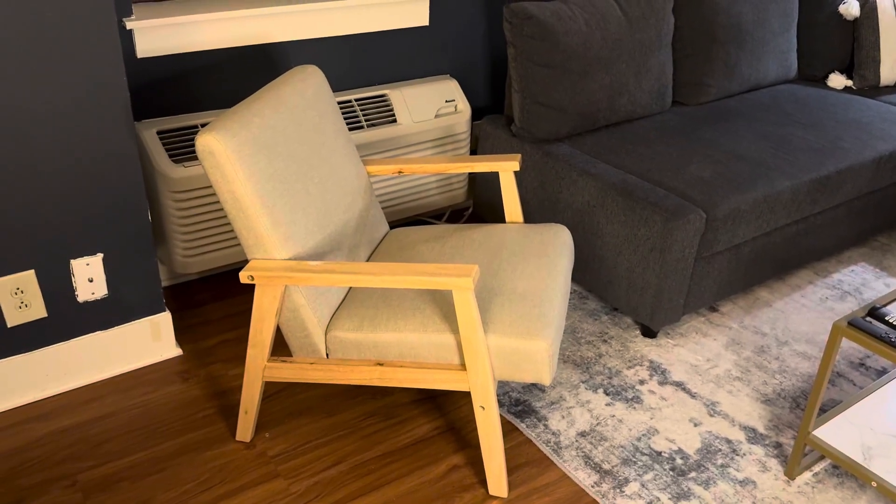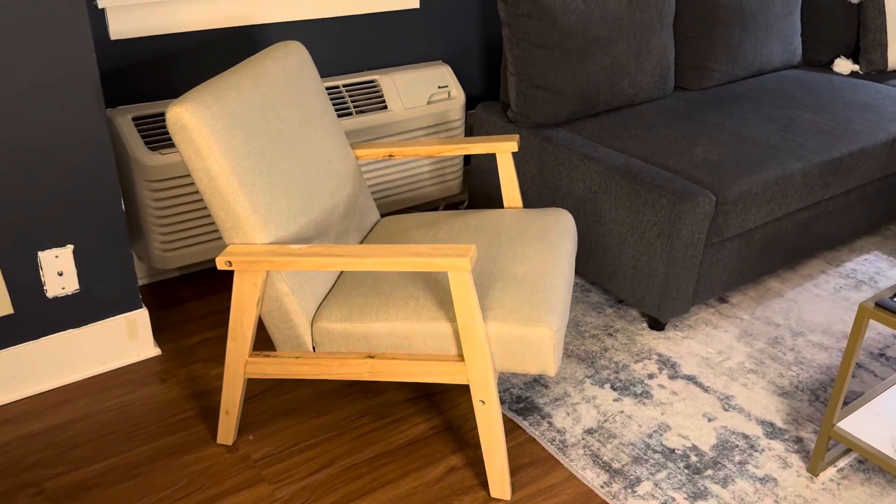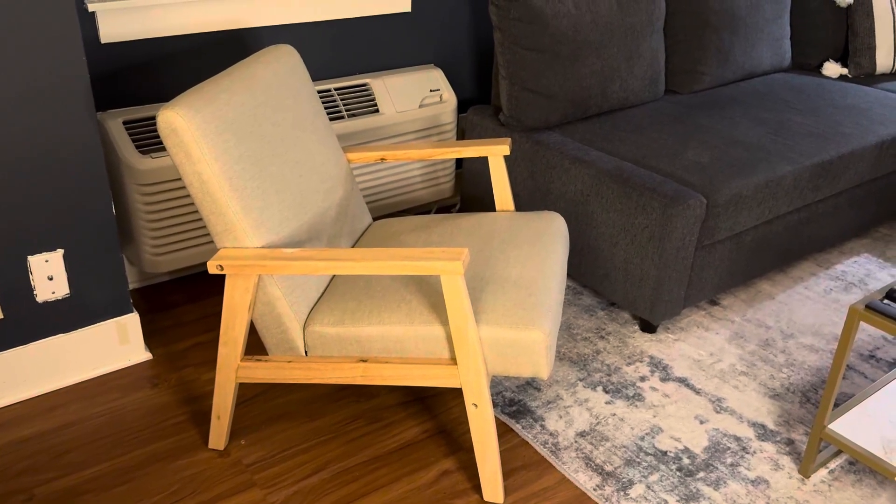Honestly, you could have a blue couch, a green couch, a black couch, and this little beige beauty is going to be perfect with that. So check out this mid-century modern beauty.